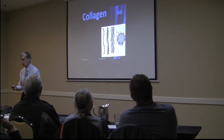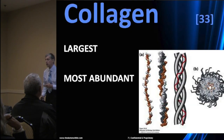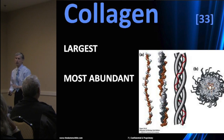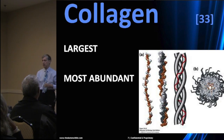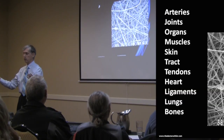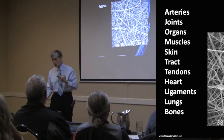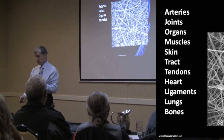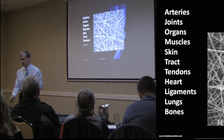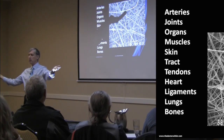Hydrolyzed collagen — this is chapter note number 33. Collagen is the largest, most abundant protein in your body. It makes up everything in our bodies: all the structures, the ground substance, the matrix — arteries, joints, organs, muscles, skin, tendons, heart, ligaments, lungs, bones, and any other structures you can imagine.